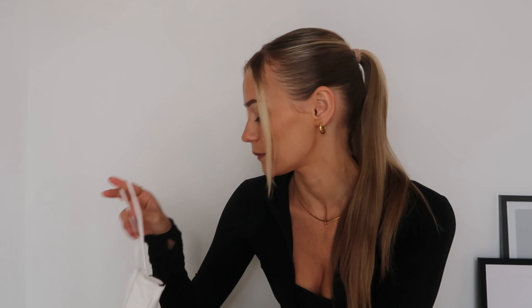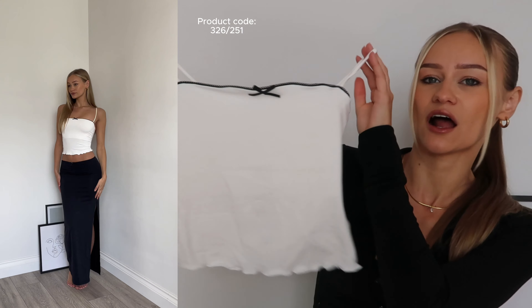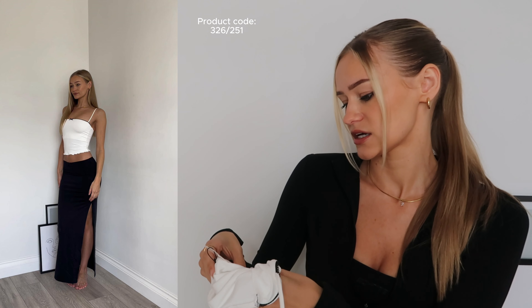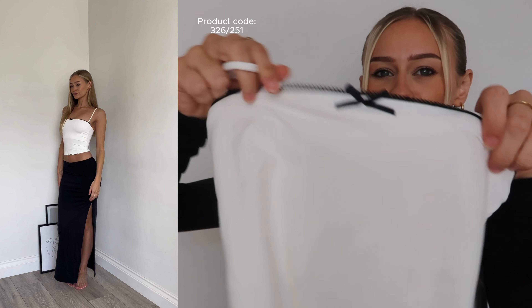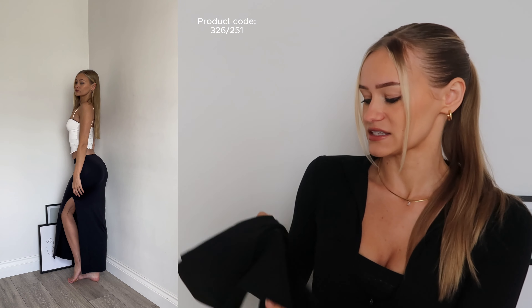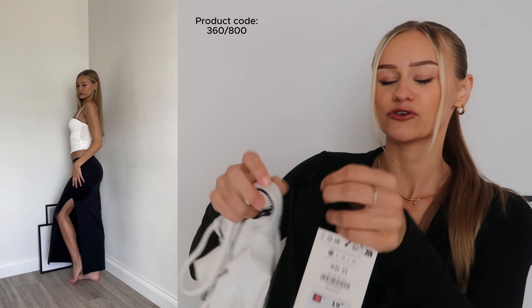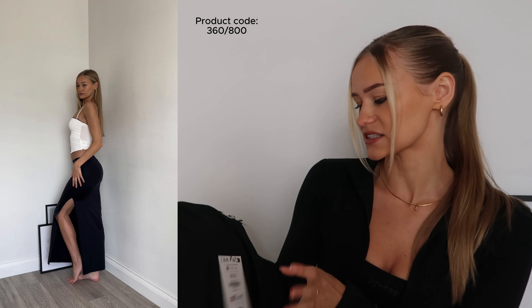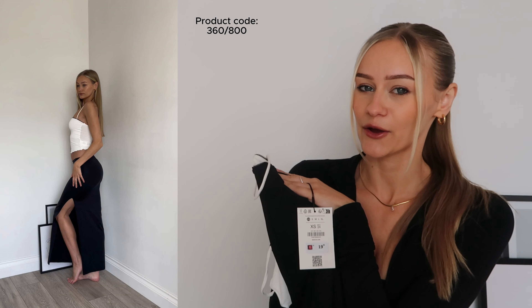The next thing I picked up from Bershka was this white top. You would have seen these style tops everywhere at the moment. It was £12.99 and I got it in a size extra small. I'm just loving all this lace and these bows at the moment. This is double layered on the front, so it isn't see-through. I have styled it with this black skirt which I also picked up — they've both got the little bows. I got the skirt in an extra small and it is £19.99. I just thought I can't get the skirt and not get the top, so they were coming home with me together.